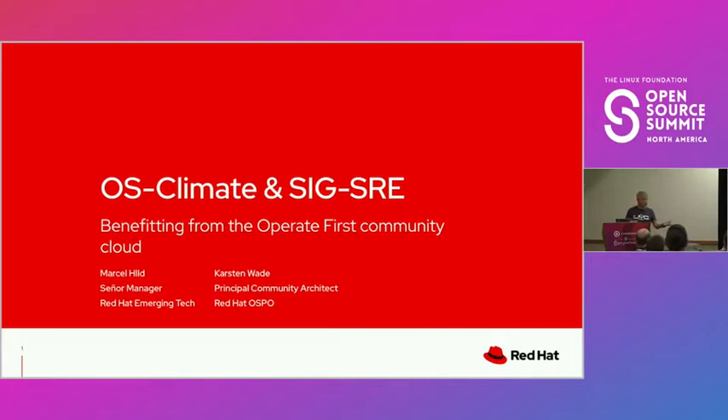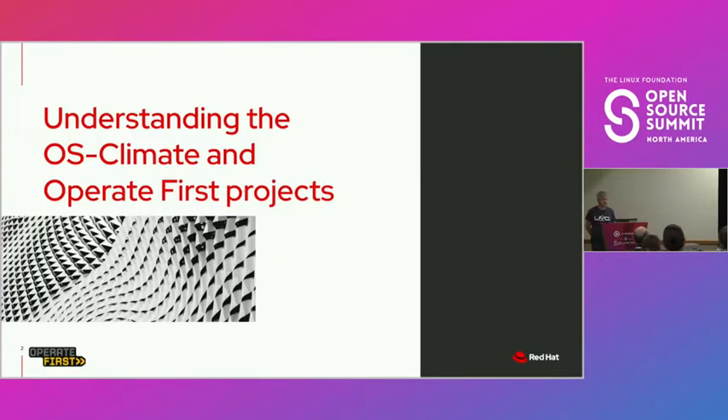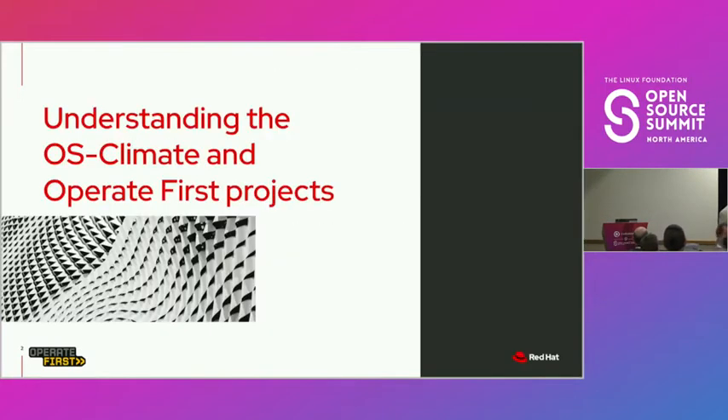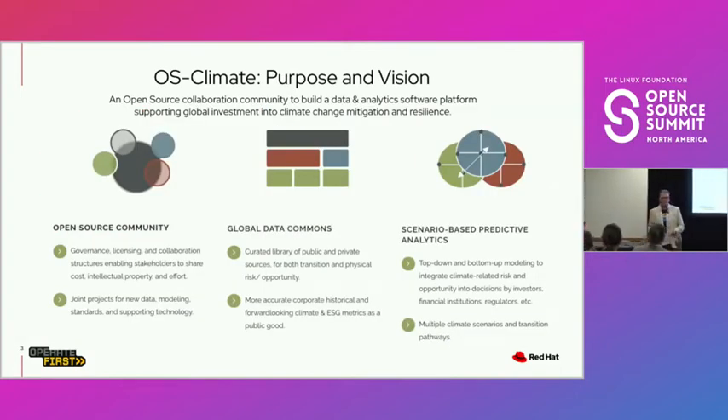One of the subjects we'll be talking about is open operations and other stuff. In order to talk about opening up operations and the reasons we're doing that, we're going to go into some examples that have actually been benefiting from having this open operations approach. We'll be discussing two projects: OS Climate and Operate First.